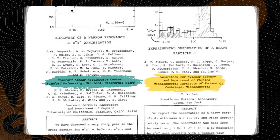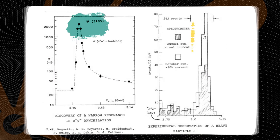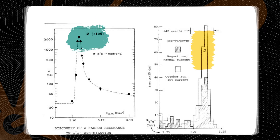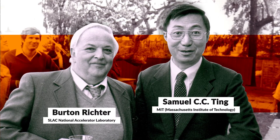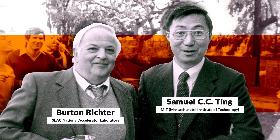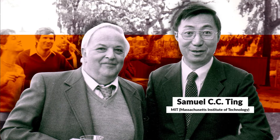The discovery of this new subatomic particle, dubbed J-psi at the time, confirmed the original theory of its existence. Today, the particle has been renamed a charmed quark. SLAC's Burton Richter, pictured here on the left, and MIT's Samuel C. Ting, pictured on the right, shared the 1976 Nobel Prize in Physics for the J-psi discovery.